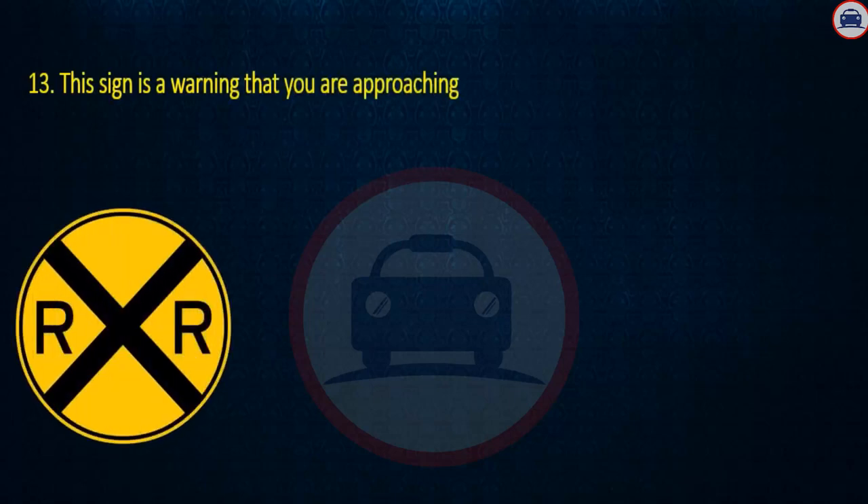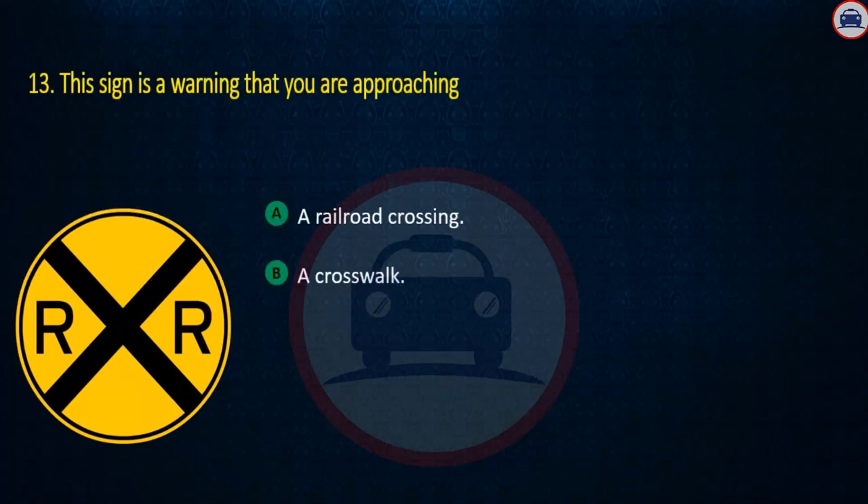Question 13. This sign is a warning that you are approaching: a railroad crossing, a crosswalk, or an intersection. Answer: A railroad crossing.